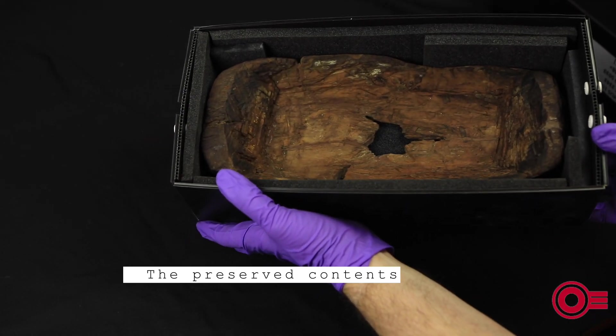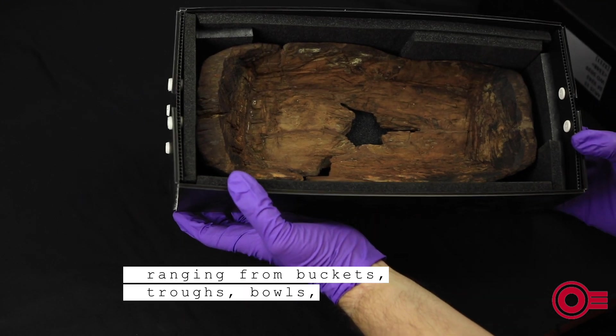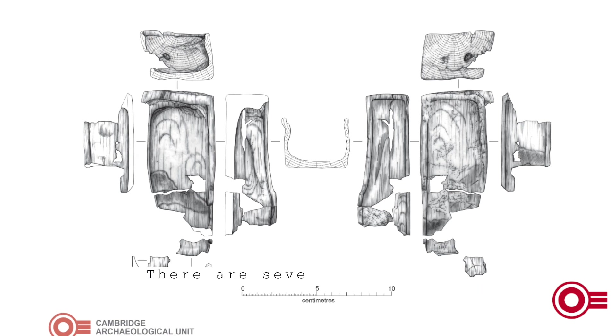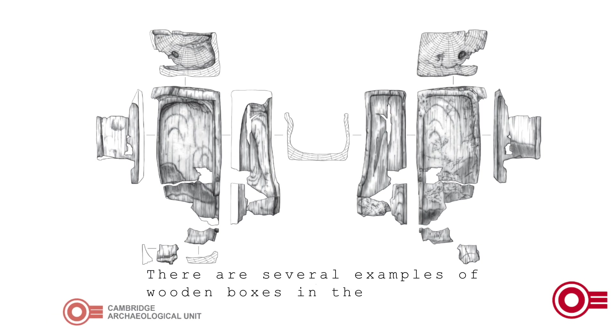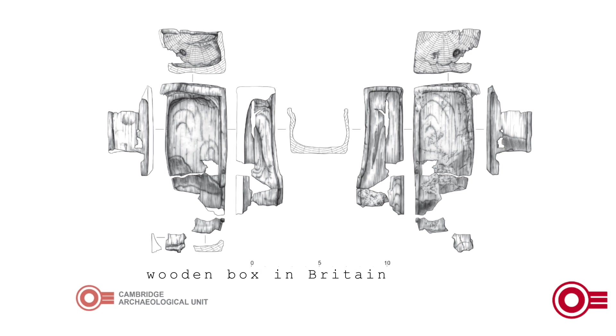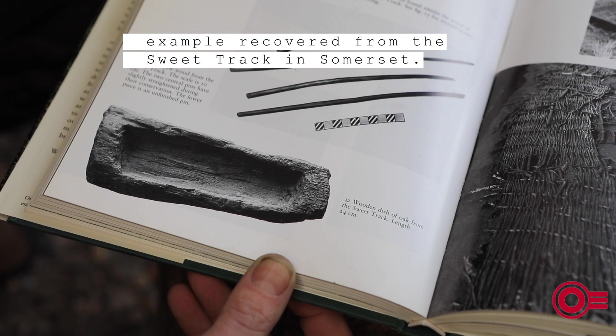The preserved contents included wooden containers ranging from buckets, troughs, bowls, and a small wooden box. There are several examples of wooden boxes in the archaeological record, with the earliest evidence for a wooden box in Britain provided by a Neolithic example recovered from the Sweet Track in Somerset.